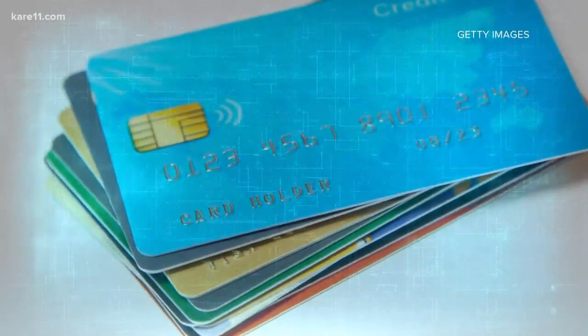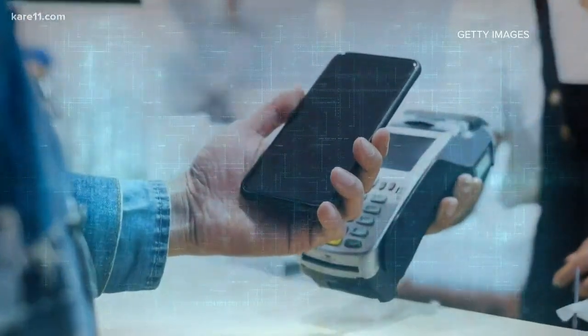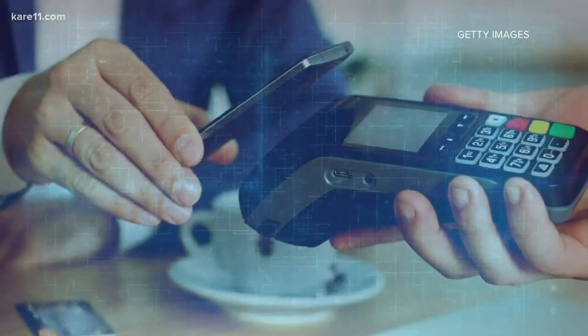Take advantage of the security of chip card technology, contactless payments like Apple Pay, Google Pay, Samsung Pay — those all reduce your risk.